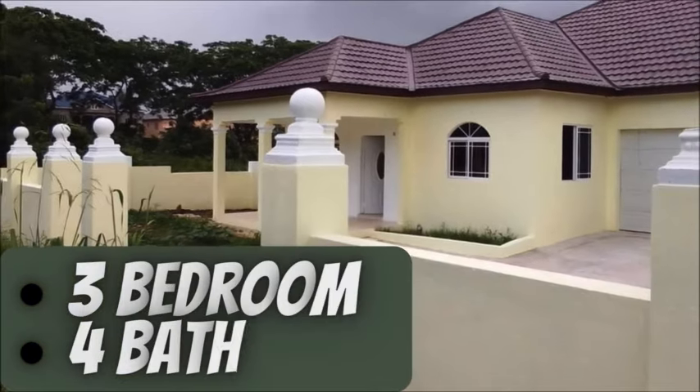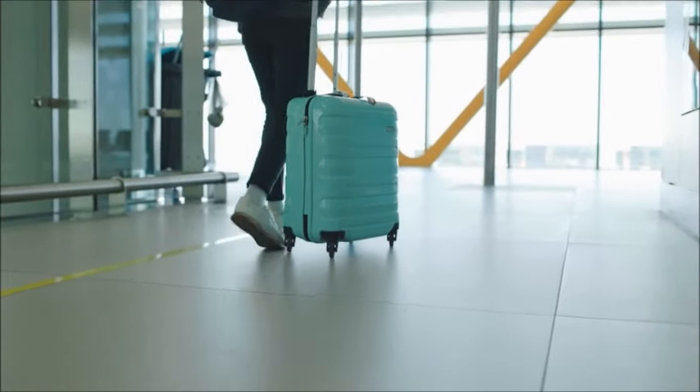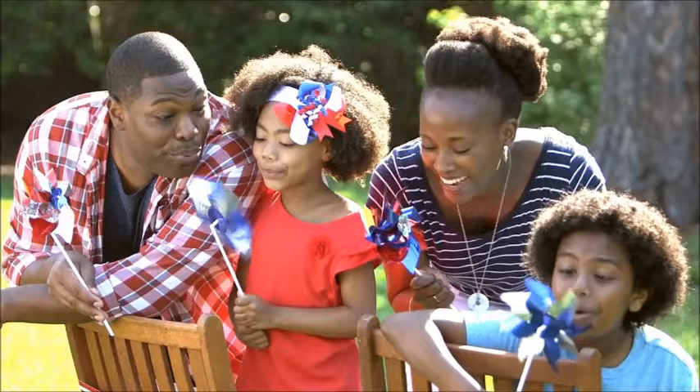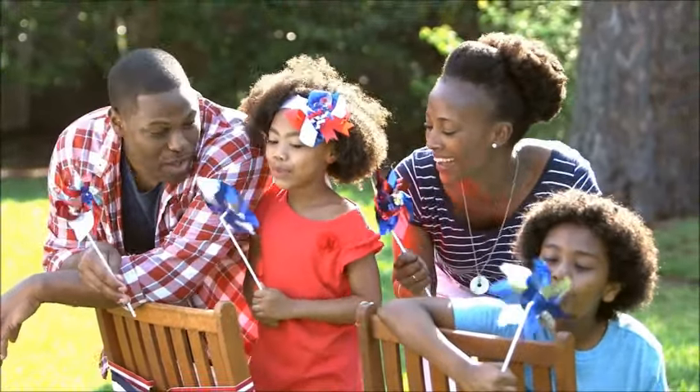It comes with three bedrooms and four bathrooms. It is ideal for a returning resident, but equally suitable for a small family who prefers to live in a quiet local area with lots of greenery.